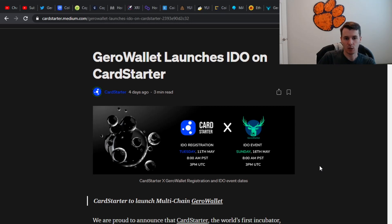Let me know down in the comments what you think of Jiro Wallet and whether you think it'll help or not. Thank you so much for watching, and I hope you all have a wonderful rest of your day.